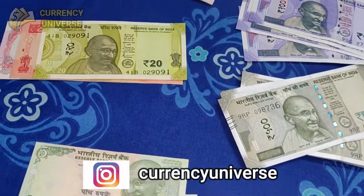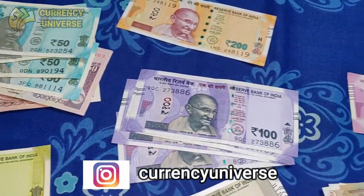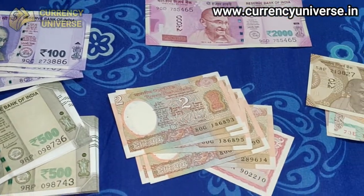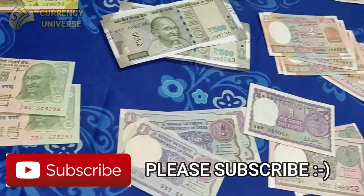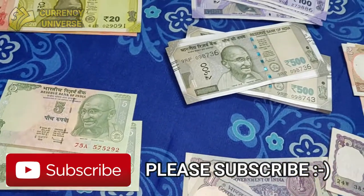Hey guys, what's up and welcome back to another episode of Currency Universe English. In today's video, I'll be showing you the Indian currency notes. I've got the whole set of currency notes and I'll show you them one by one. So without any further ado, let's get started.